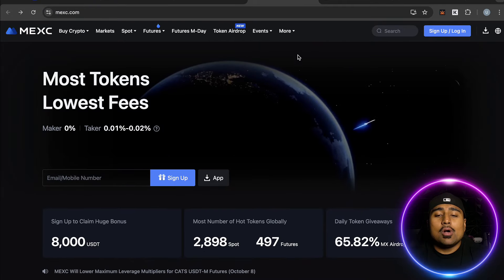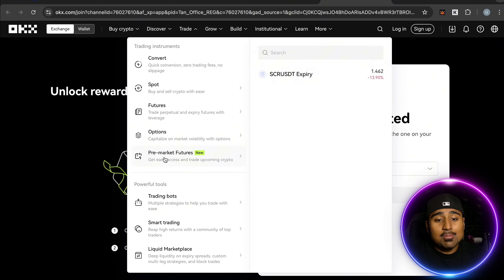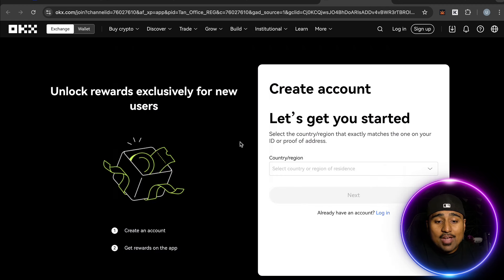The next platform is OKX — another very popular trading brokerage and exchange. They're offering rewards exclusively for new users. You can trade futures, spots, convert, options, and even pre-market futures. They have a ton of USD-margined and USDC pairs — basically all the pairs you need in one simple platform.